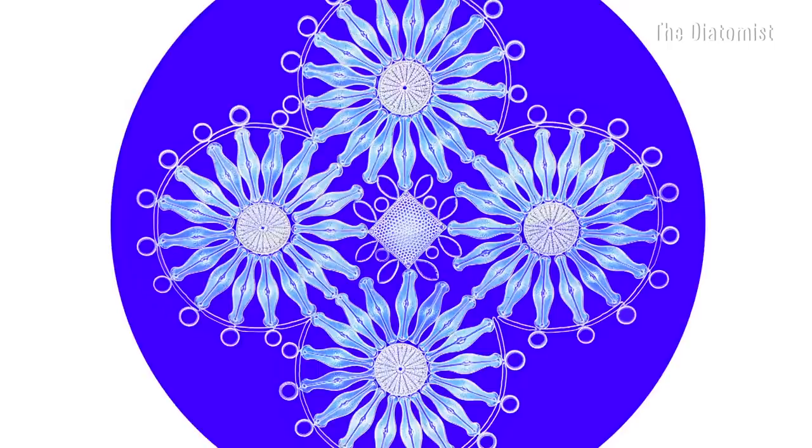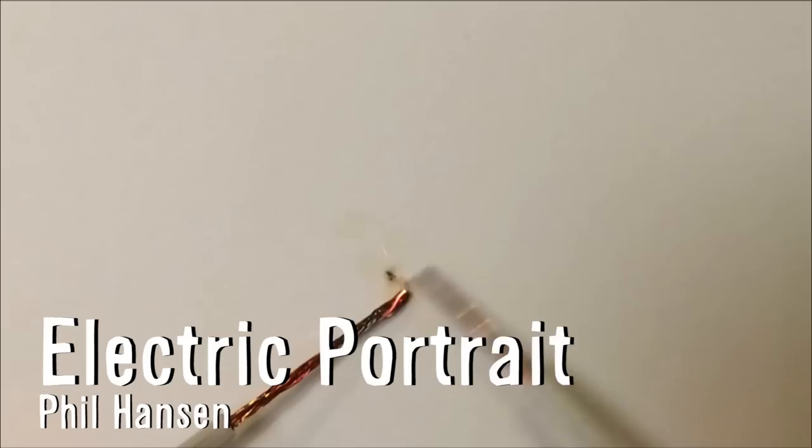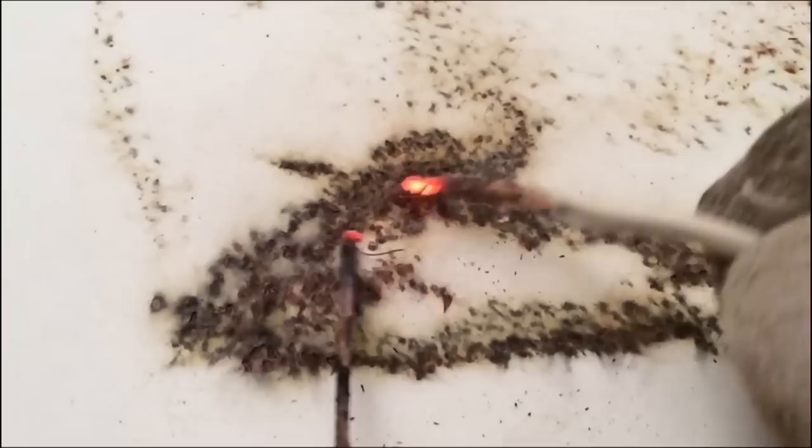Draw it. Phil Hansen made a portrait of Nikola Tesla by drawing with electricity. Hansen developed permanent nerve damage after an obsession with pointillism and now utilizes his jittery hands to constantly reinvent ways to make art, including creating Jimi Hendrix out of 7,000 matches or Chuck Norris with paint balls.